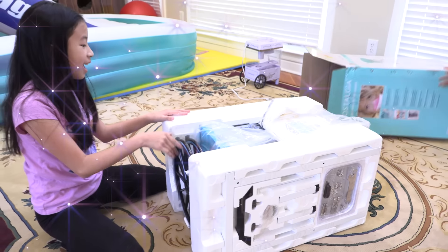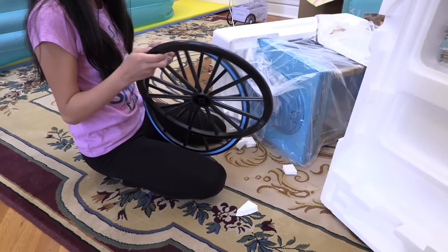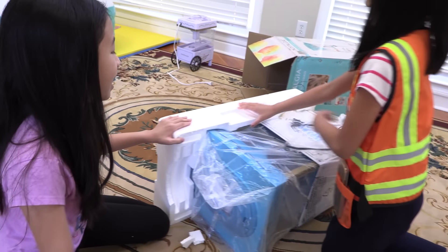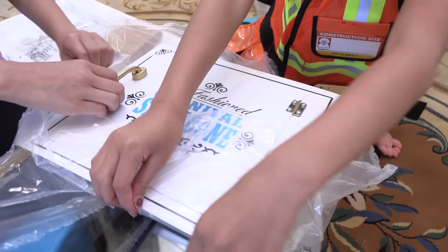Yay! It's big! It doesn't look good yet. Oh, I think it's already connected.